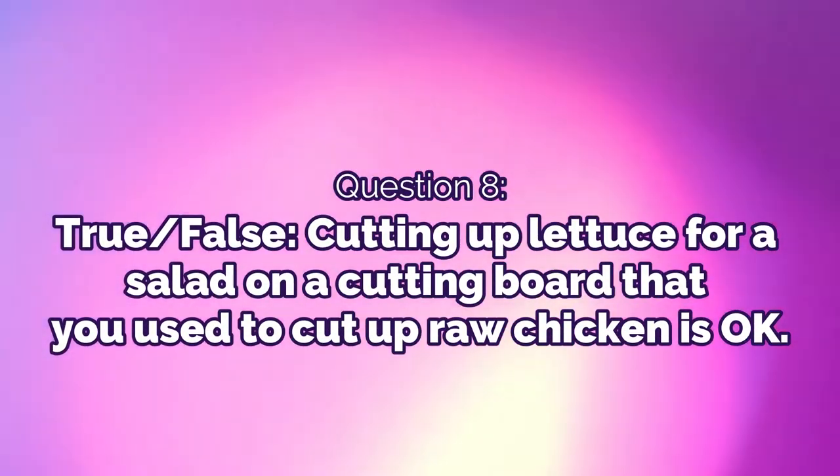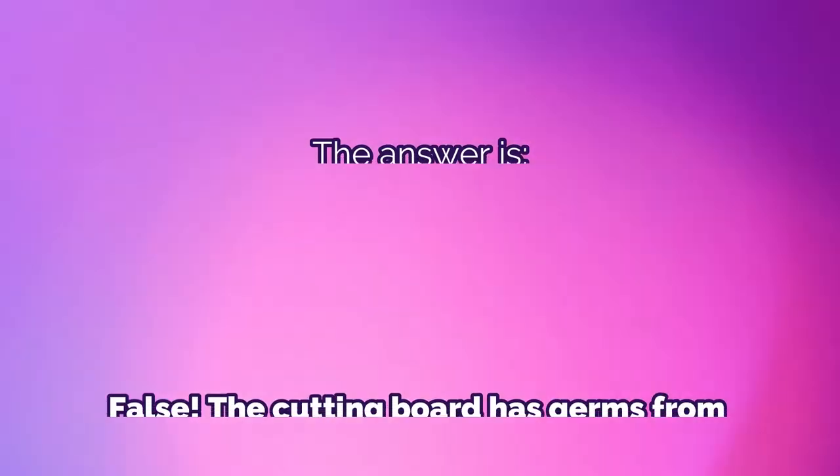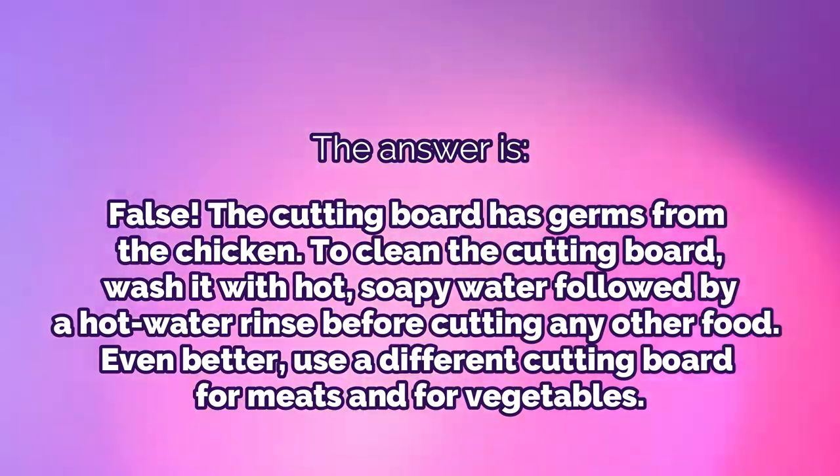Question 8: True or false — cutting up lettuce for a salad on a cutting board that was used to cut raw chicken is okay. The answer is false. The cutting board has germs from the chicken. To clean it, wash with hot soapy water followed by a hot water rinse before cutting any other food. Even better, use a different cutting board for meats and vegetables.